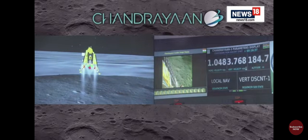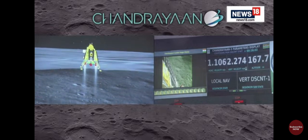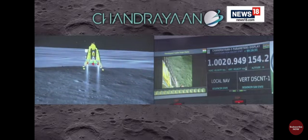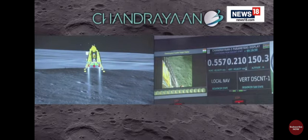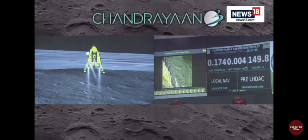We are above 200 meters of height. Now we can see that we are above 150 meters of height, which will have the lander hovering at nearly 150 meters above the lunar surface.